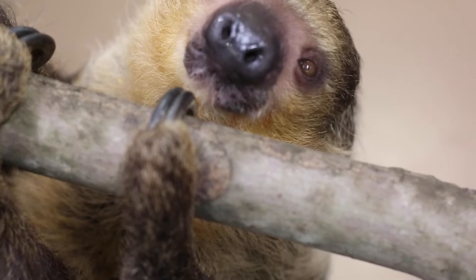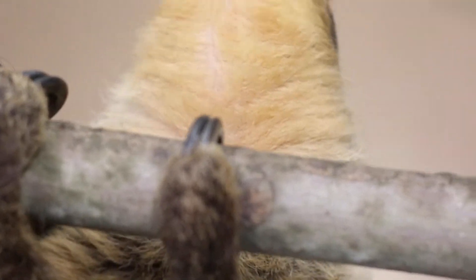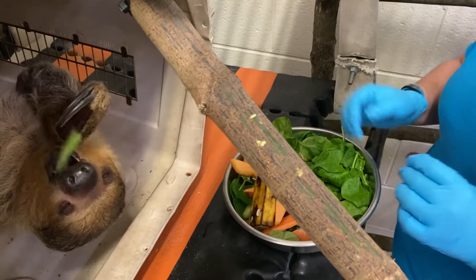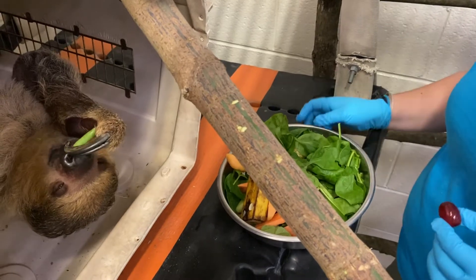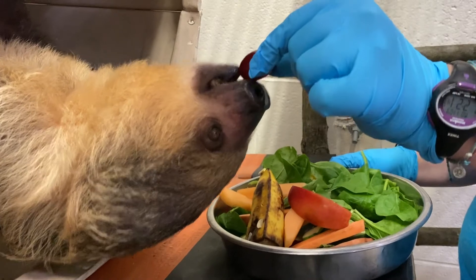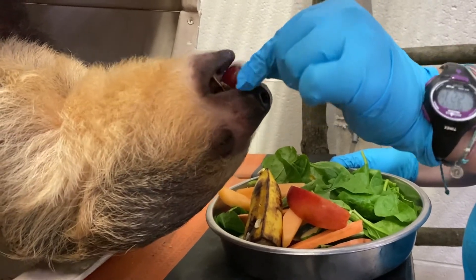We get calls and emails all the time about when are you going to get another sloth. Their natural history is really cool — the way they behave, the things they eat, the things they do are really interesting. But they're also just cute, and I think for a lot of people that's enough. They just want to see a cute sloth.